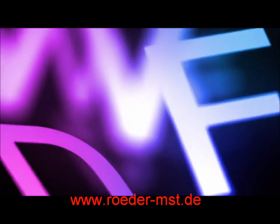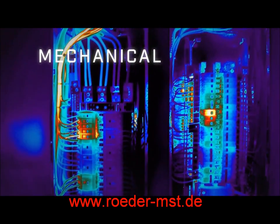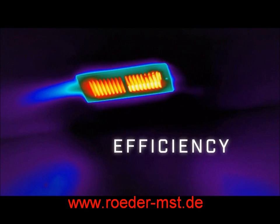You can see the heat of danger lurking in the wild, or through dense smoke or fog. You can see the heat of mechanical malfunction, or from the onset of a fever. You can see the heat and where it's escaping, and from hiding intruders.